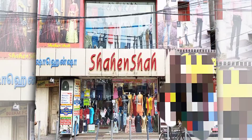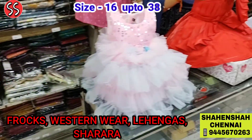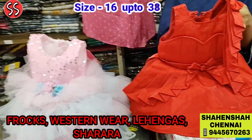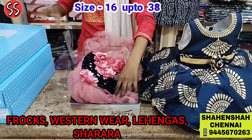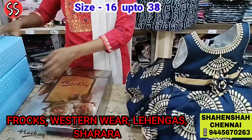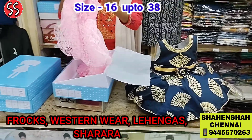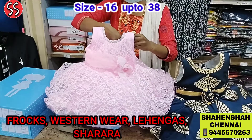Welcome to Shehenshah! Today in this video we are going to see all the latest collections which we have just received for girls. The shop is located in Purusai Vakam, Chennai. Plenty of car parking and bike parking space is available. It is right on the main road. In this video we are going to see all the latest girls collections, exclusive girls collections.